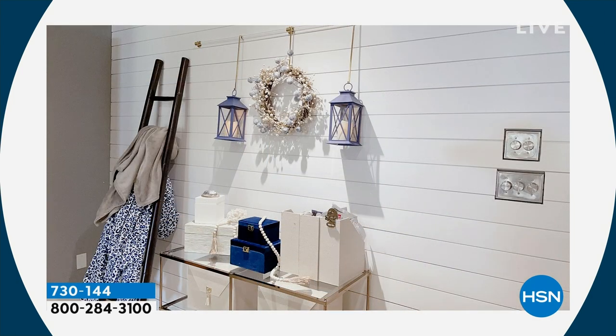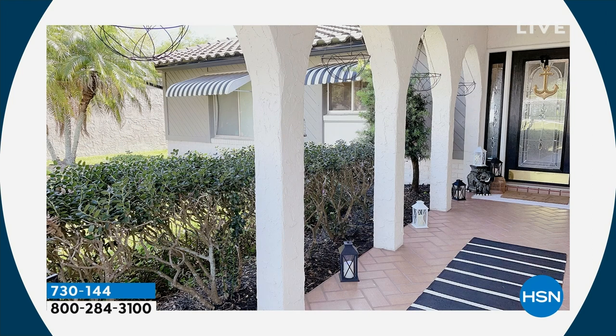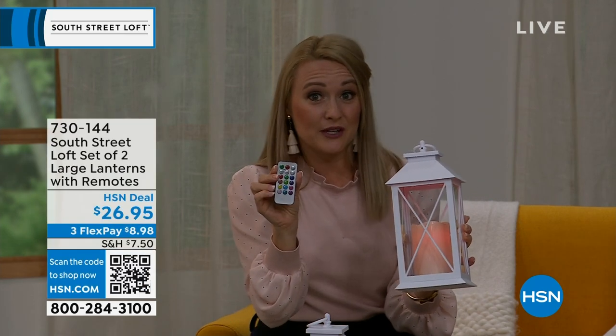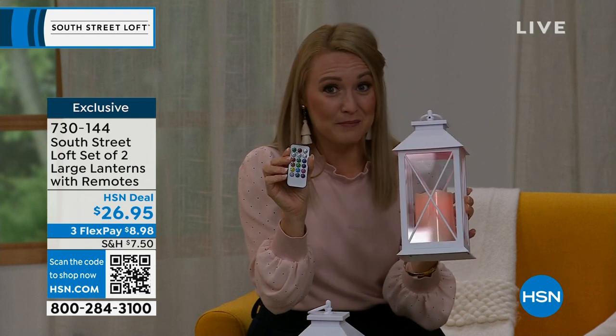You can use them in your entryway, on a coffee table — perfect if you have young children or pets since there are no real flames. They work on a covered porch as well, flanking a walkway. They're primarily for indoor use, but fine for a covered porch or patio, and you can even take them camping on a shepherd's hook.